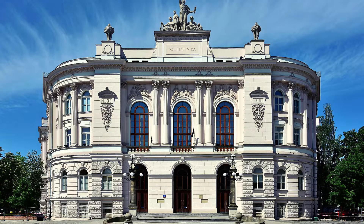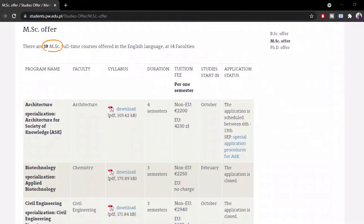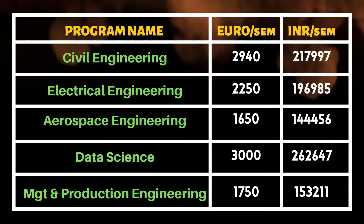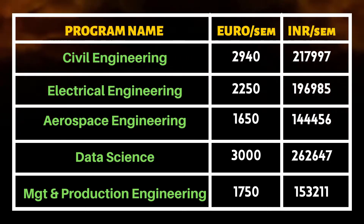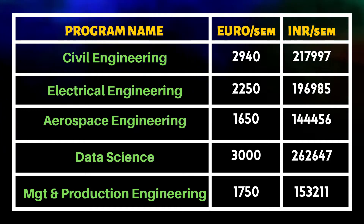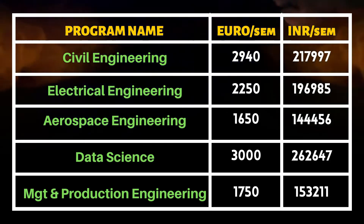Warsaw University of Technology. There are 19 full-time courses in Poland, with 4 semesters and 3 semesters available. In Warsaw University of Technology, we will choose 5 random courses: Civil Engineering, Electrical Engineering, Aerospace Engineering, Data Science, and Management & Production Engineering.